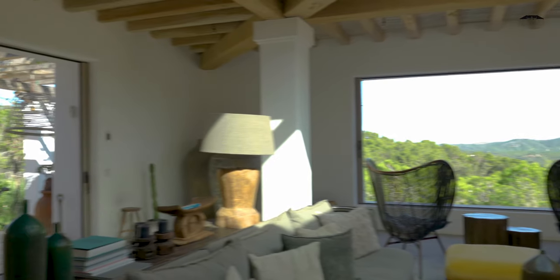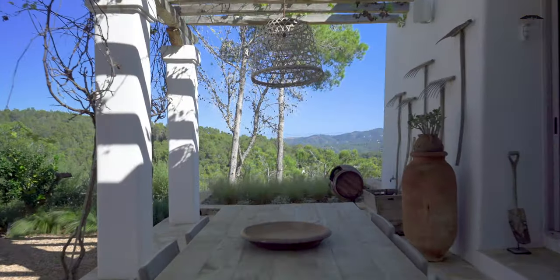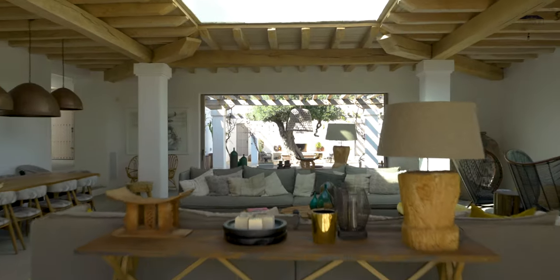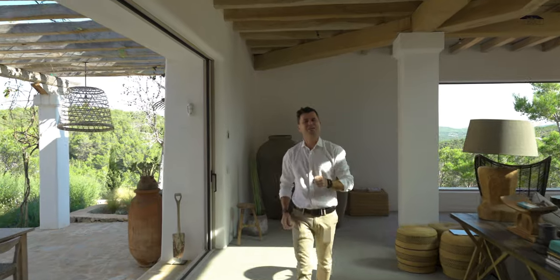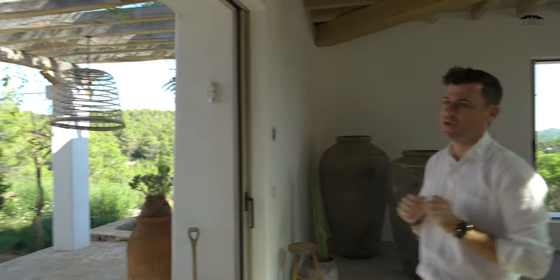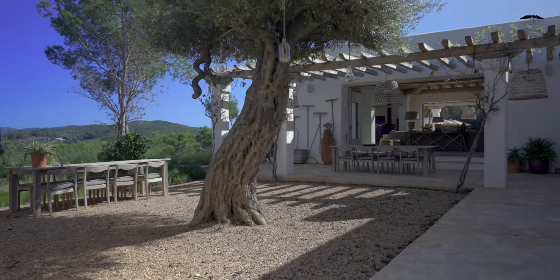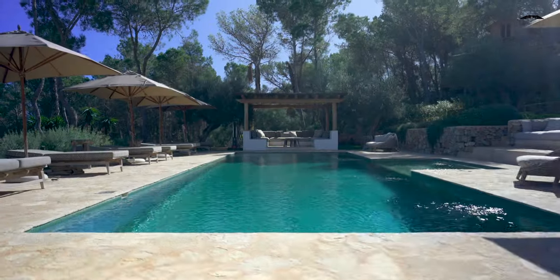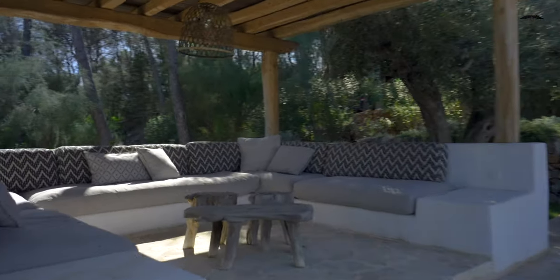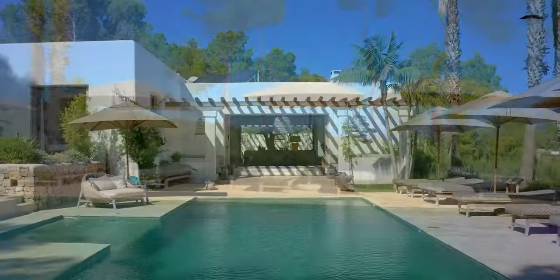It's remarkable how the interior and exterior blend in this property, creating a perfect harmony between livable and usable space. On one side of the living room we have a terrace with dining and chill-out areas. On the other side is the pool area with plenty of space to relax, entertain with dozens of friends, and of course have a swim.